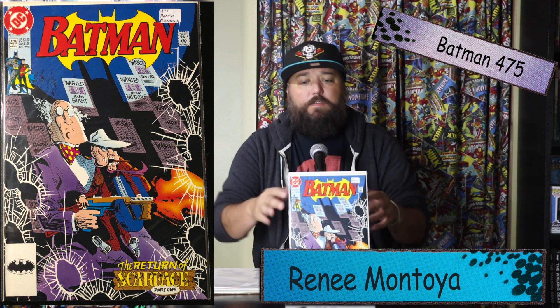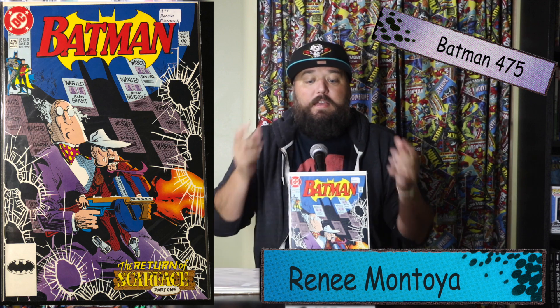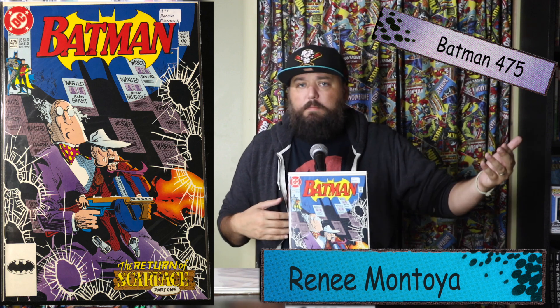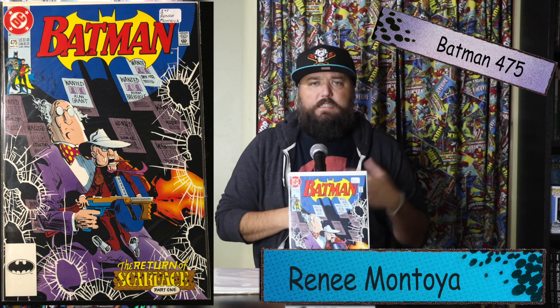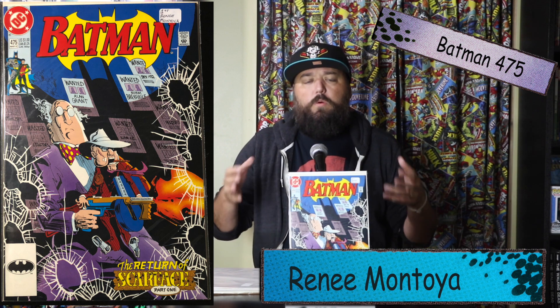Up first we have Batman #475. This has a beautiful cover of Scarface and the Ventriloquist on it, but that's not why this book is great to me. It is because this is a first appearance of Renee Montoya, who is a fantastic character. She was in Batman: The Animated Series. This isn't a book you're going to spec on because she's already been in movies — she was in the Birds of Prey movie — and she's going to be in the upcoming Batwoman series on CW Season Three.